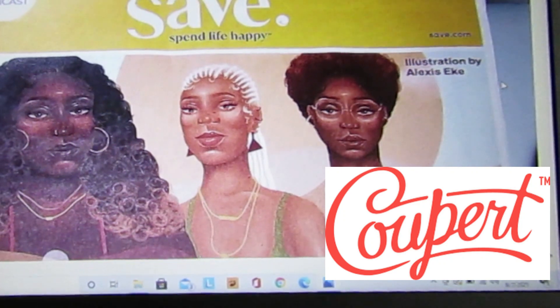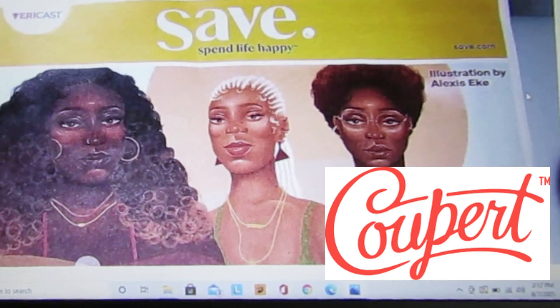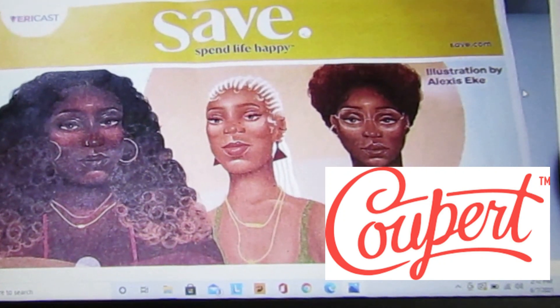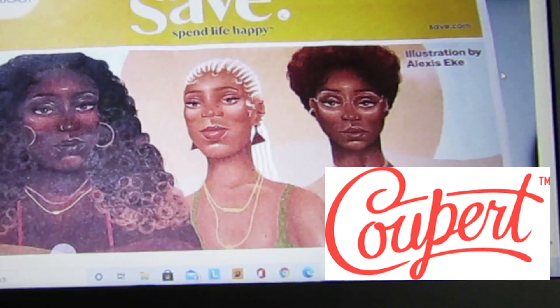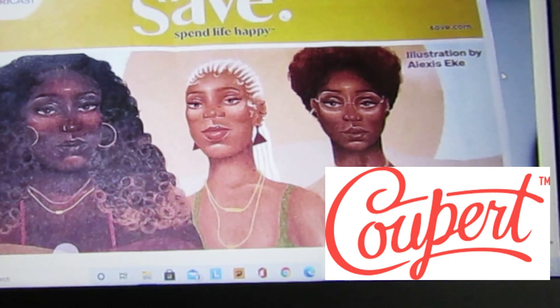I have been using Coupert — it is an amazing Google extension. I've been using it every single time I do my online shopping. I'm going to throw the link in the description box. It's free, you use it on your desktop and laptop — it's not mobile friendly.